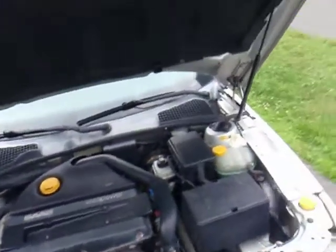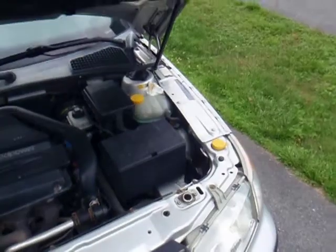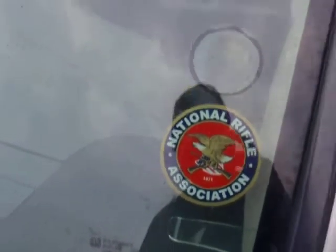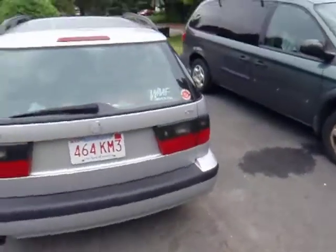It probably needs a new turbo — that's about $700. Other than that, she runs pretty good and I like this car. It's also the only one in Massachusetts with an RNA sticker on it. But not bad for free, huh?